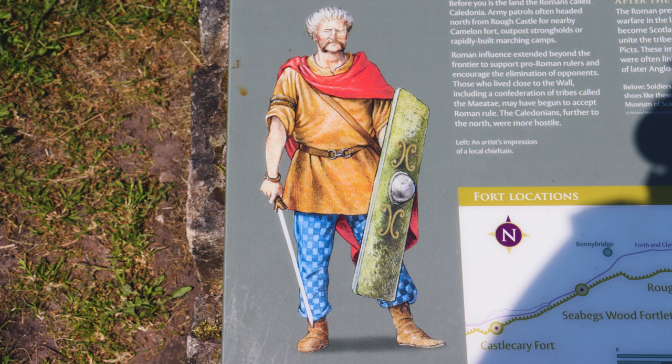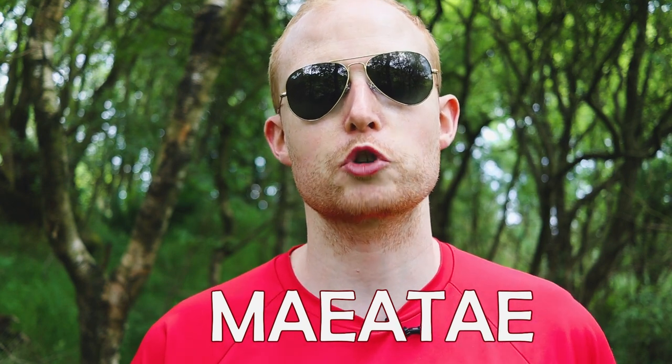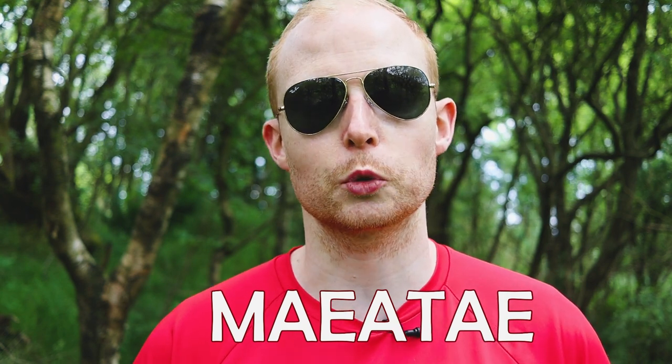One tribal confederation that we know it did refer to was the Caledonians — a Roman name for a people in the northern section of what we call Scotland today, known as a ferocious people. Another tribe from the Roman perspective, or freedom fighters from many other perspectives, was the tribal confederation of the Maeatae. They were a tribal confederation in the land we call Scotland today, a little more south compared to the Caledonians, around the Stirling area in general.